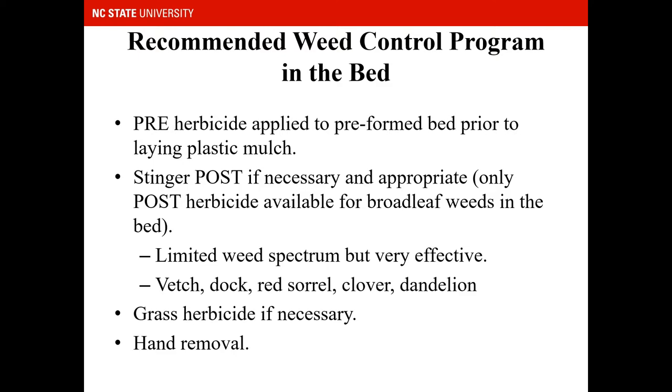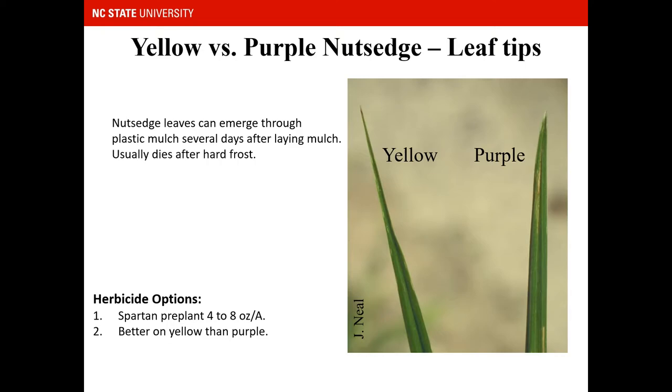Some of the weeds Stinger will control include vetch, clover, and dandelion. Grass herbicide can also be applied post-emergence over the top of strawberries if necessary. Hand removal should be used for all escaped weeds prior to seed production.